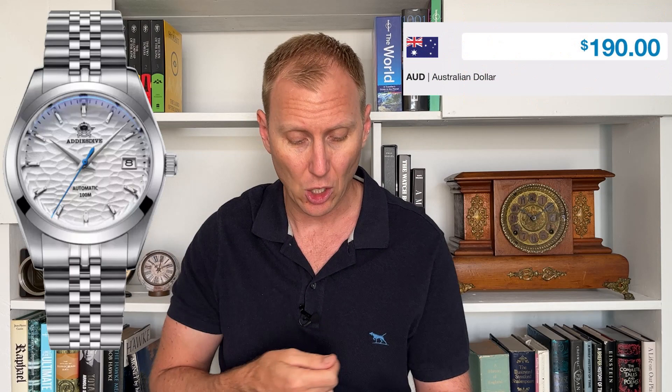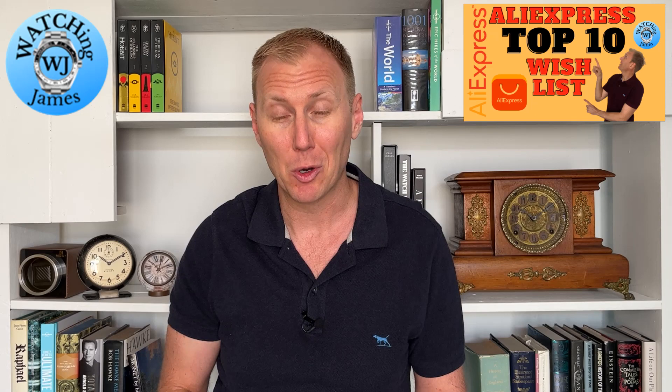The second one on the list is from Addy's Dive, and I've not owned a watch from Addy's Dive before, so it's been quite interesting to see this one and think, oh yes, I like it. This is the Addy's Dive AD2118, and as you can see it has a rather special looking dial — a dimpled sort of 3D effect. It comes in white, and I think also in a light blue, but I particularly like the white 3D dial. It's a 39mm case diameter, sapphire crystal, Seiko NH35 movement, priced at AU$190 — a really well-priced watch from a relatively known brand.